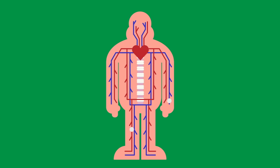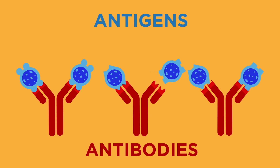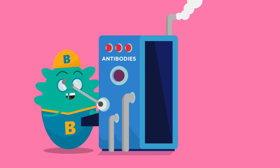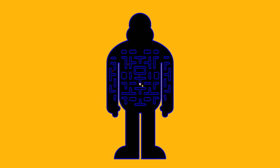This is the pièce de résistance. Each antigen has a unique matching antibody that can latch onto it like a lock and key and destroy the invading cells. B cells can produce millions of these, which then cycle through the body and attack the invaders until the worst of the threat is neutralized.